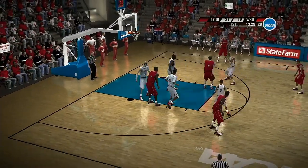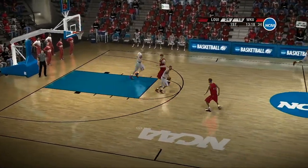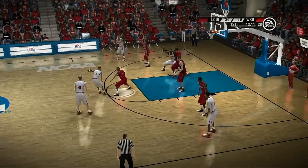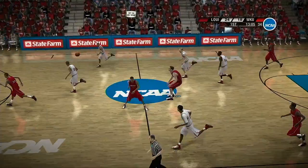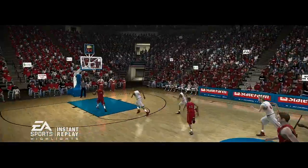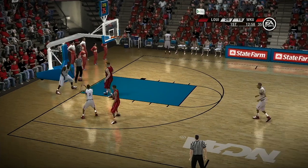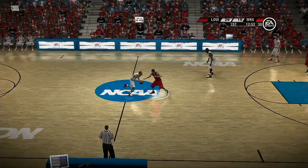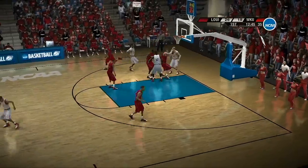Top of the circle, they work it around the perimeter. He wants a three — Louisville are putting together a pretty good run here. Execution's been the key, baby! The defense senses a five-second call. Good defensive stance there against the spin move — the key is to beat him to the spot, and he did a great job anticipating that spin move. Take a look right here — he explodes to the basket. Pressure on the ball, head on the ball.